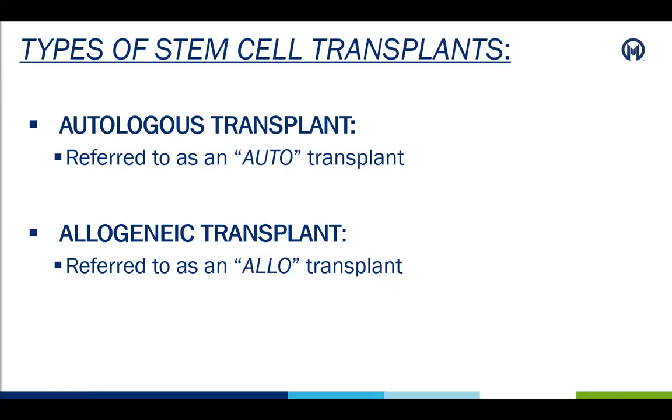There are two main types of stem cell transplants that patients can receive at Moffitt Cancer Center. These are called an autologous transplant and or an allogeneic transplant. An autologous transplant, which you may hear referred to as an auto, is when a patient receives their own healthy cells. An allogeneic transplant, which is often referred to as an allo, is when a patient receives cells from a donor.